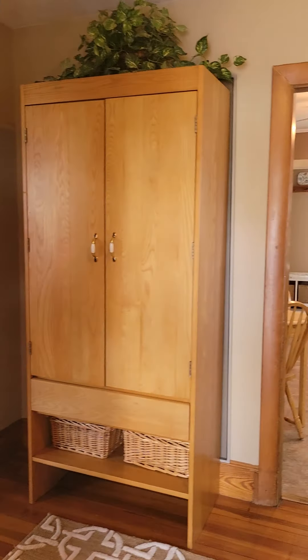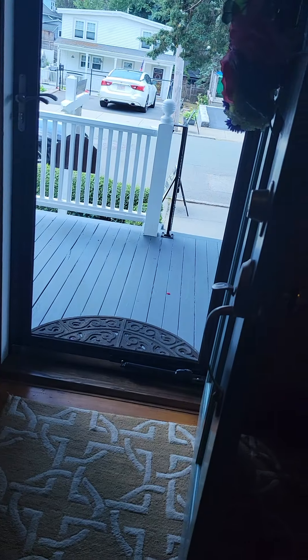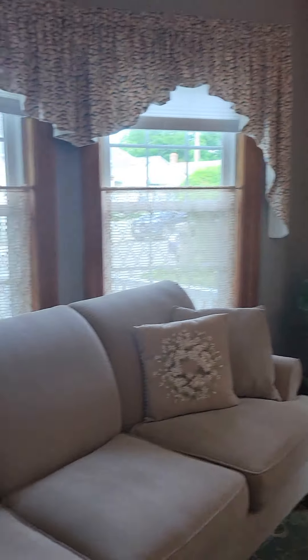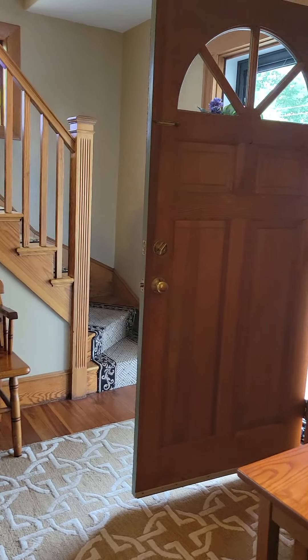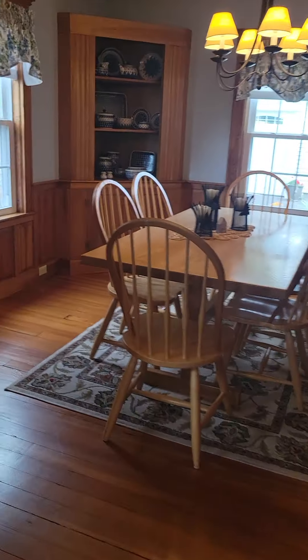Here we enter — stairs go upstairs to the two bedrooms. This is a nice foyer, that's where we came in. To the left we have the living room — that's the listing agent out there. It's a cozy living room. It's a really nice foyer, so that's the door, that's how big the foyer is.